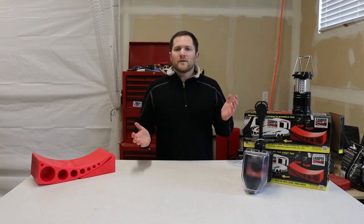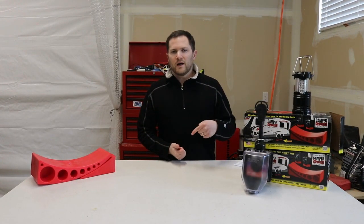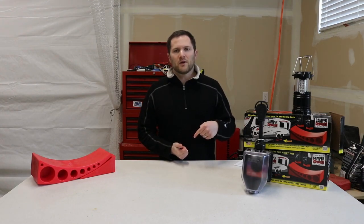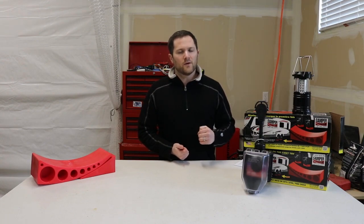Thanks for joining us today on the Savvy Campers learning about whether your travel trailer should be level when towing. If you want to learn more or check out the post, I'll have it linked in the description below. Make sure to subscribe — you can also Google 'Savvy Campers should a travel trailer be level when towing.'